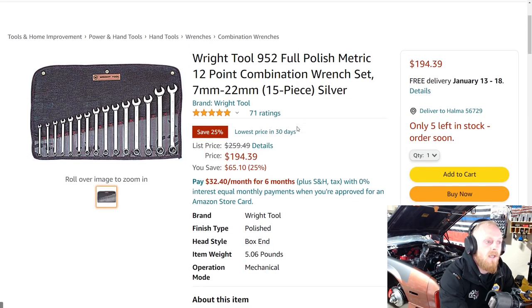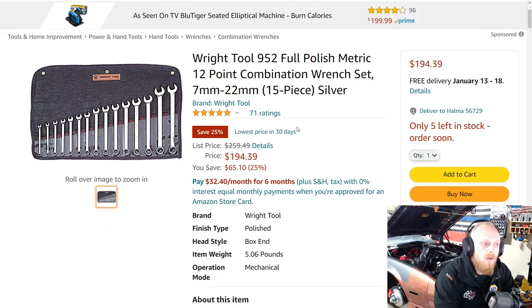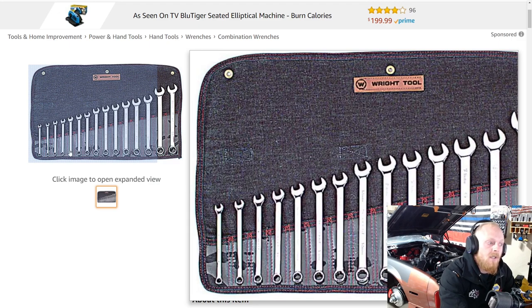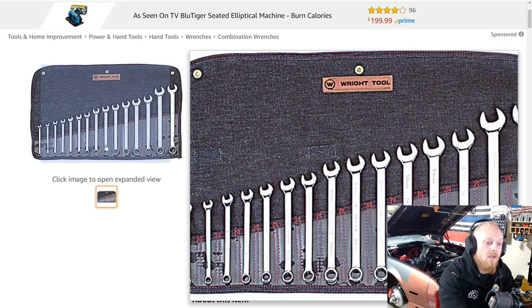Next is a Wright Tools product — Wright Tool 952. It's a full-polish metric 12-point combination wrench set from 7 to 22mm, a 15-piece set. Savings of $65 — down from $260 to $195. Five stars at 71 ratings. These are higher-end professional brand tools, so they're not selling as much as standard DIY tools that people go to Amazon for. They are very well-made tools. I've used a lot of Wright Tools at work and they do make some good stuff.